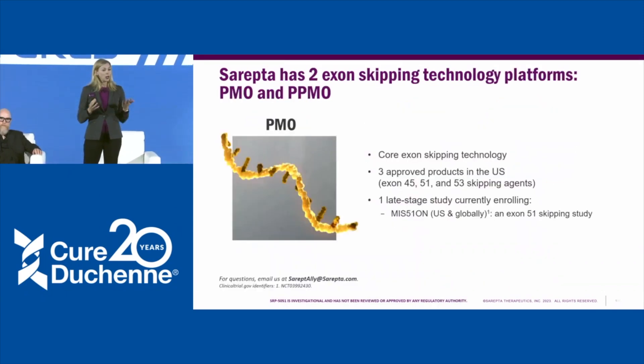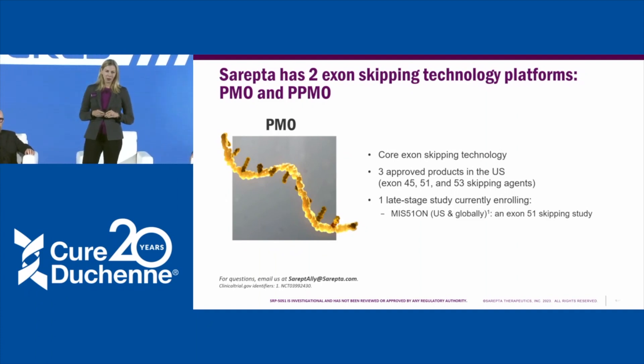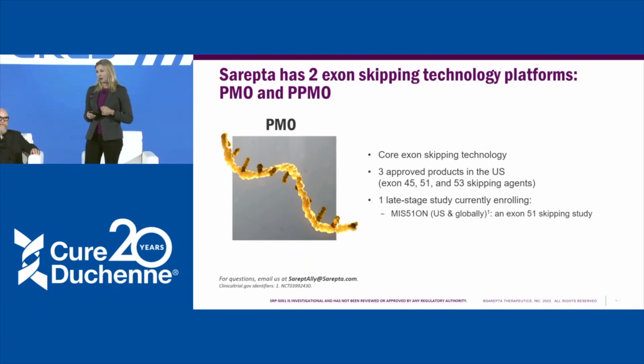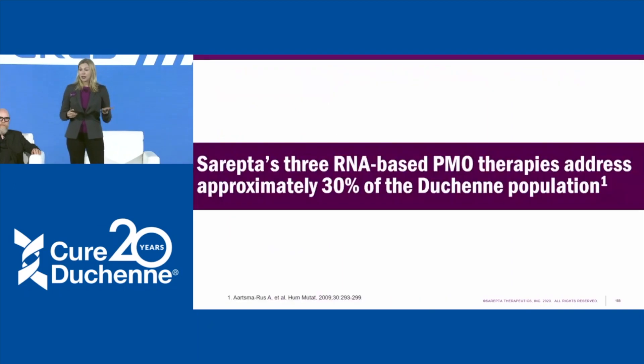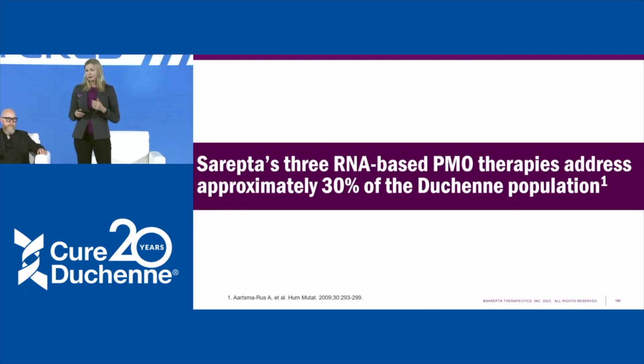For exon skipping, we have two different platforms: our PMO — phosphorodiamidate morpholino oligomer — and our PPMO. The PMO is our core exon-skipping technology, and as Liana mentioned, we have three approved products targeting exons 45, 51, and 53. Taken together, that allows us to address approximately 30% of patients in terms of their mutations. These are mutation-specific therapies.